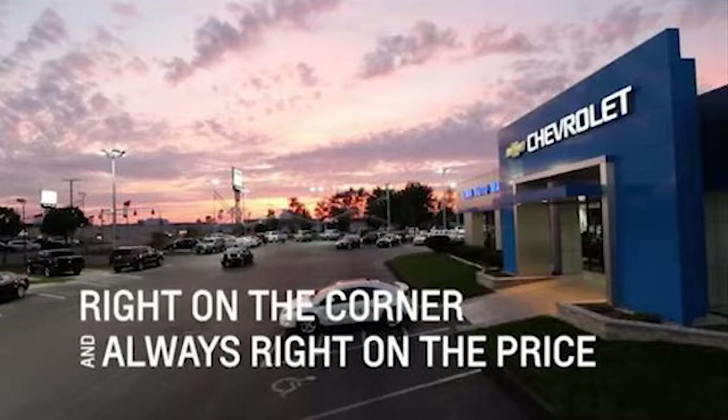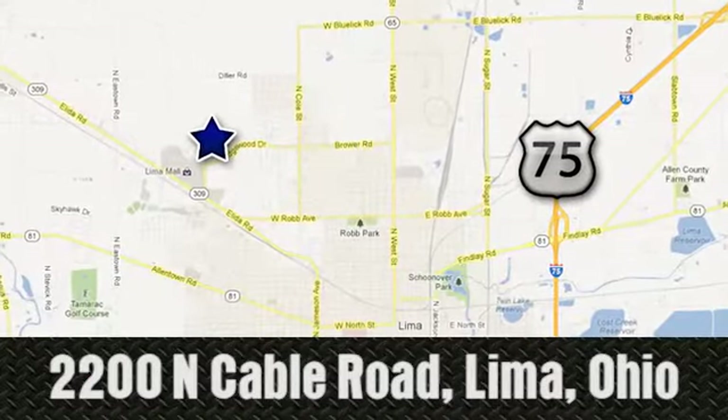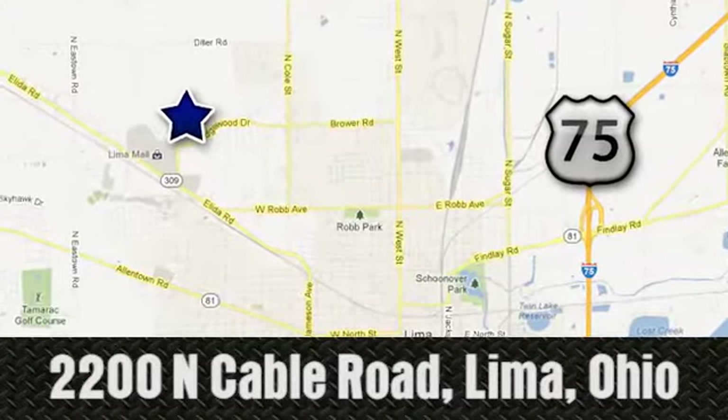Right on the corner and always right on price — Lima Auto Mall Chevrolet Cadillac, 2200 North Cable Road in Lima, Ohio.